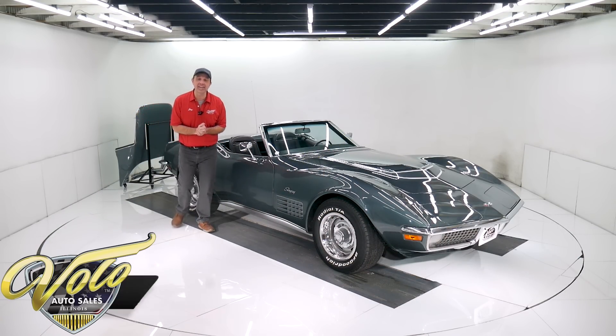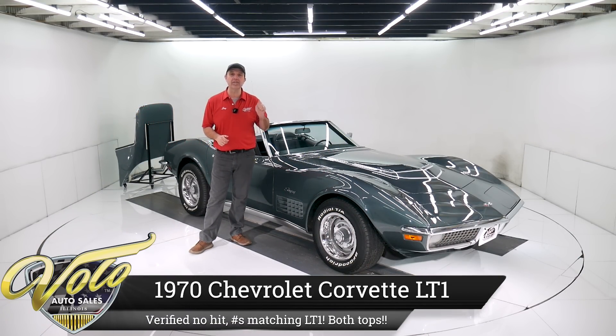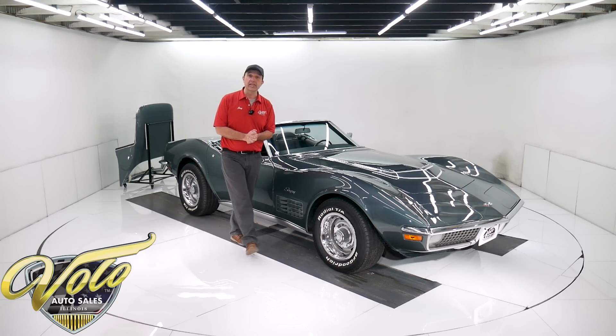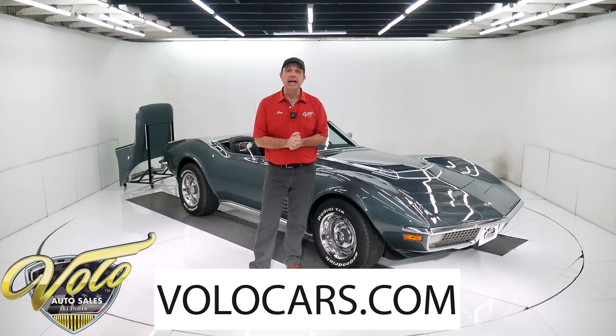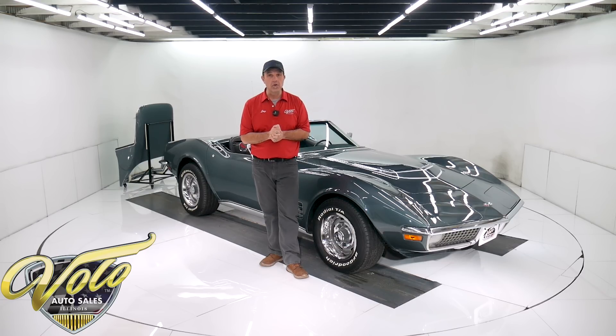We've got another knockout collector car for you here. This is a legendary 1970 LT1 Corvette. This car has been verified — it's a no-hit body, has its original motor, trans, rear end, and it's in the really rare Laguna Gray color. It's a two-top car. You can read all the specs and study over a hundred pictures at volocars.com, and that's where we put the price tags on all the collector cars we offer for sale.